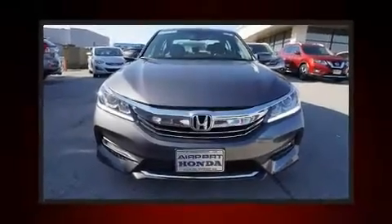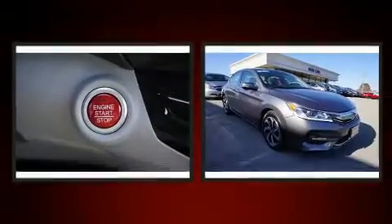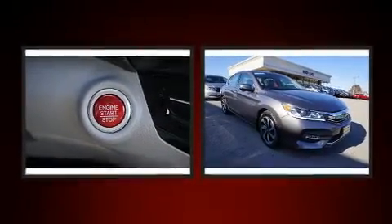Treat yourself to a test drive in the 2017 Honda Accord. It features an automatic transmission, front-wheel drive, and a 2.4-liter four-cylinder engine.